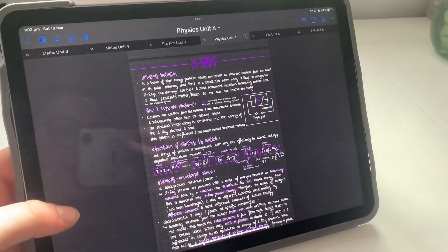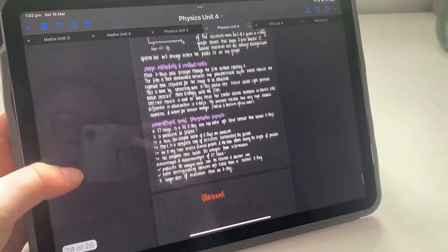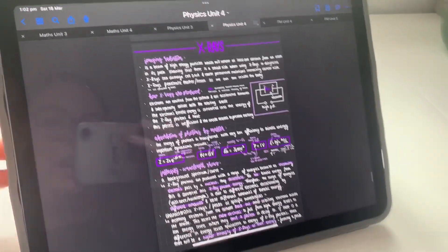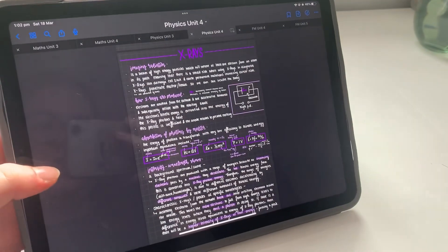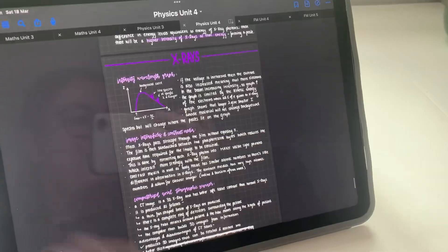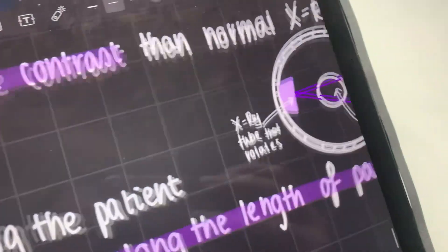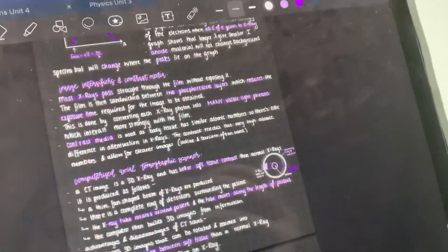I just finished the notes and oh my gosh, it took a lot longer than I thought it would. We've got two pages of notes for x-rays that took just over an hour. I actually really like medical physics so I'm quite enjoying all of this. I just realized I forgot to do a diagram of CT scans, so I done a quick diagram — it's not great but it gets the job done.